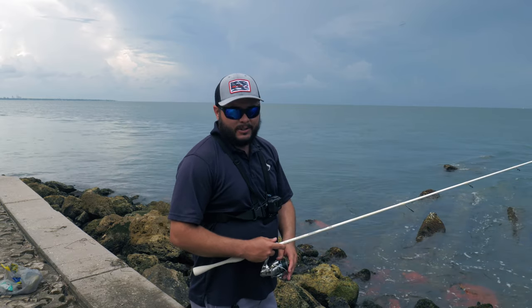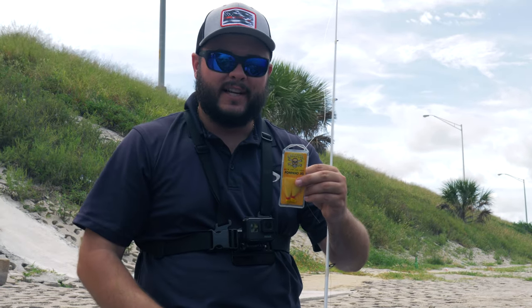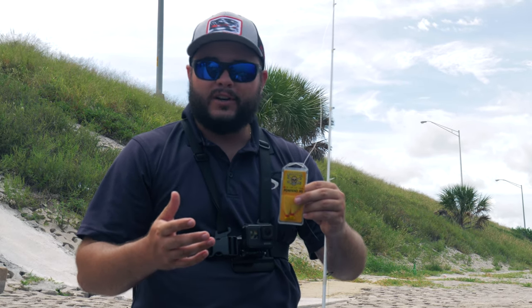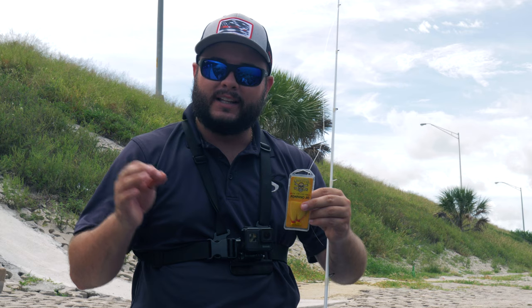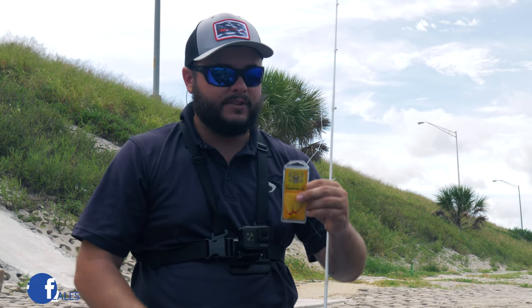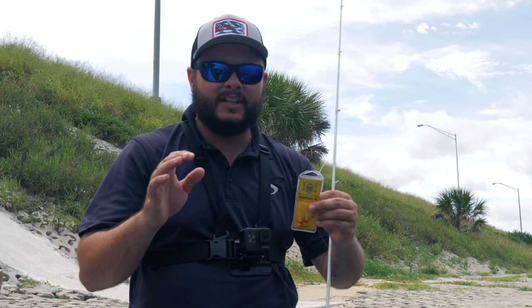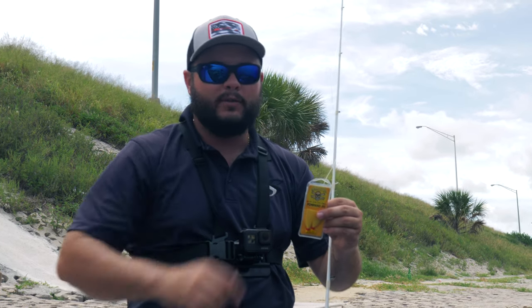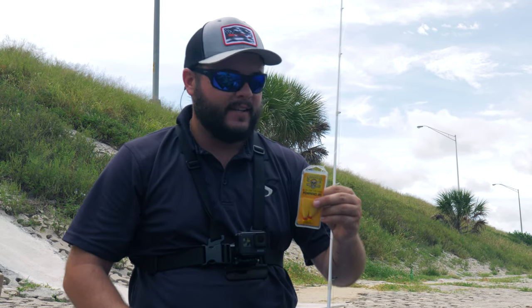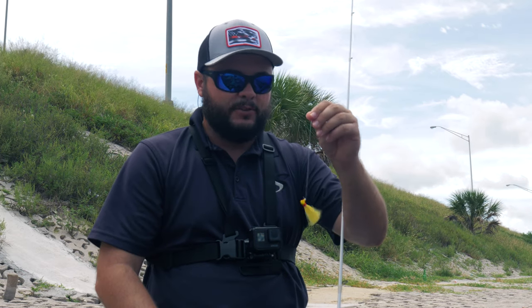My number two choice is a small bucktail or a feather jig, usually in the 1/16th or 1/8th ounce — that's what I prefer. Depending on the current, if it's really strong you may want to bump it up to a quarter or even a half ounce. I like small profile baits, especially when there's a lot of small fry bait around such as the ones you see bouncing all around this jetty.